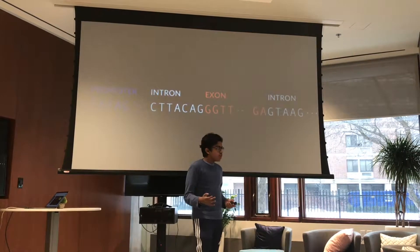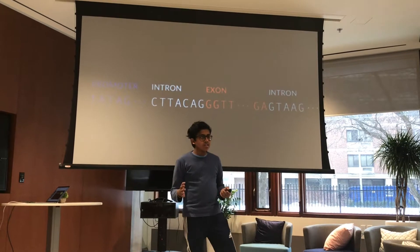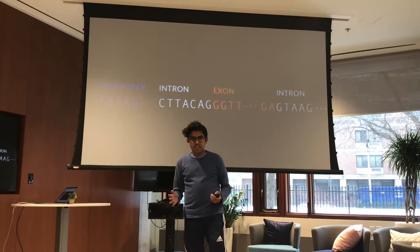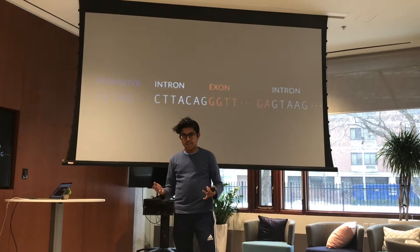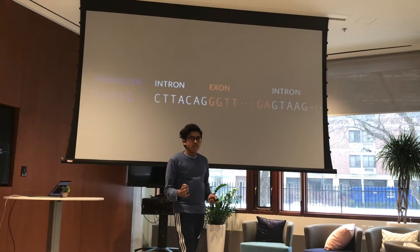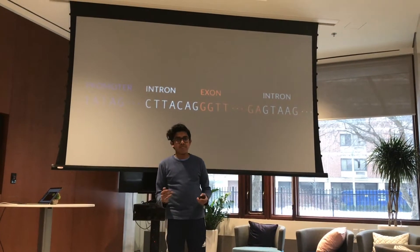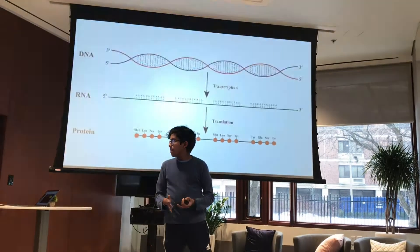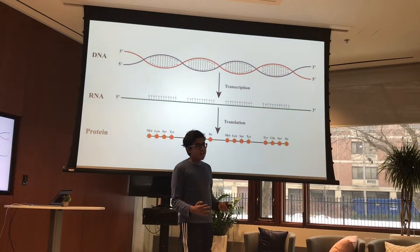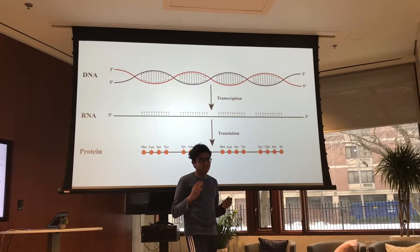Introns are nearly 10,000 nucleotides long in every single gene, and they are basically like the logic if you were to compare them to a computer program — the brains behind the gene — controlling binding and how binding works. Whereas exons are only 100 nucleotides long and are kind of like the print statements that output the logic from the introns. Essentially, DNA is transcribed into RNA, and RNA is translated to make proteins, which are really essential for a lot of our life's functions.